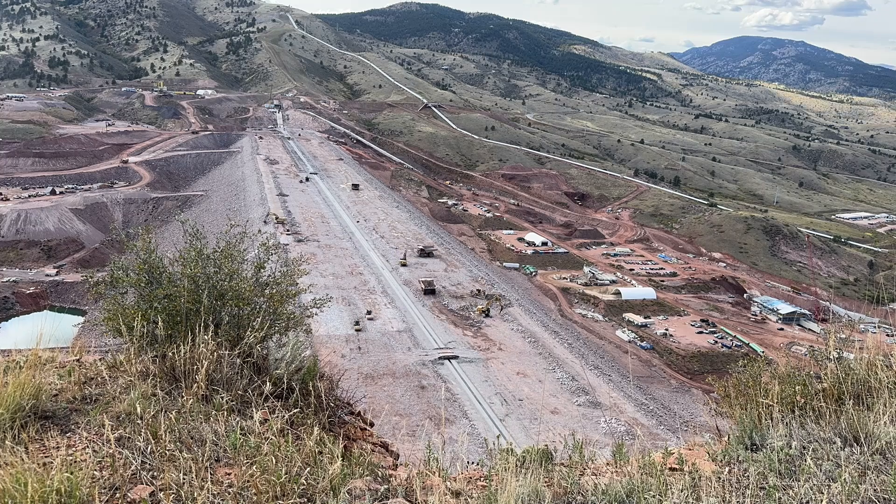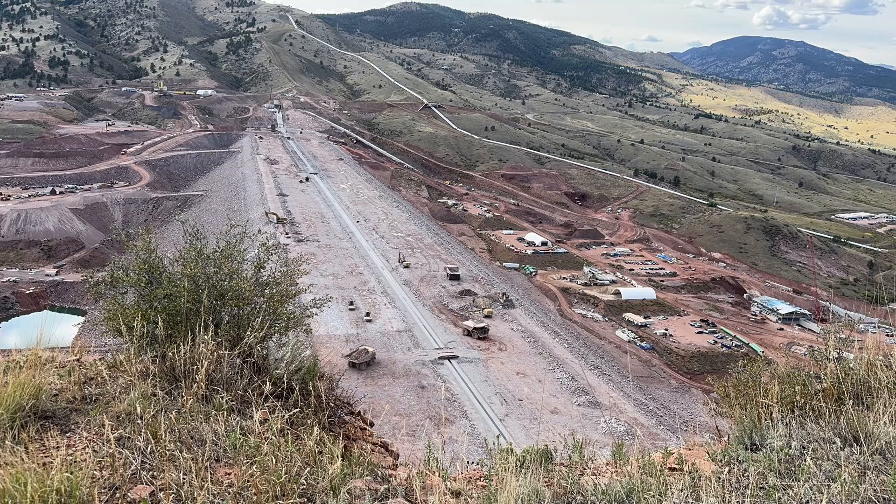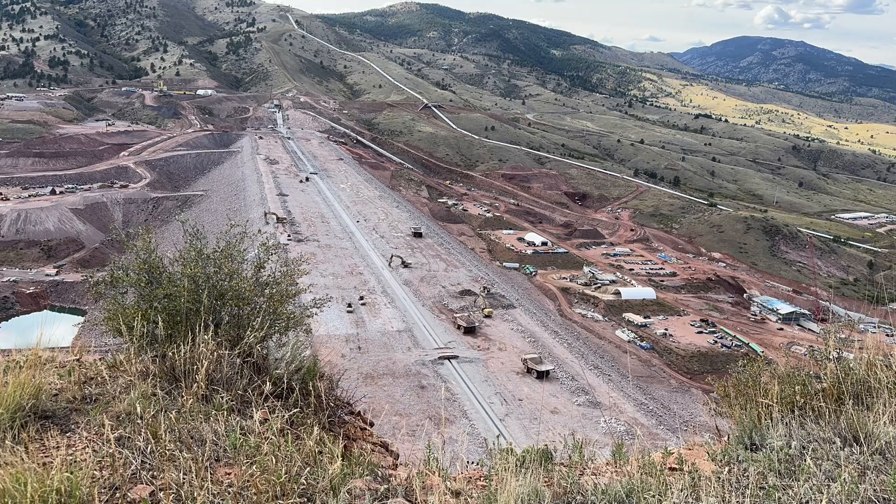As we head into the fall and winter, we're going to see a few things start wrapping up on site. The main dam will also start getting a little narrower on top, which makes it a little more congested for the trucks moving around. We are feeling good about our placement and schedule as we are heading into the fall and winter.